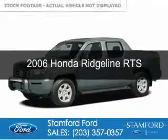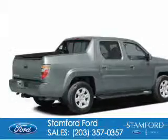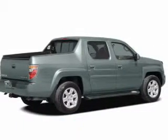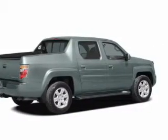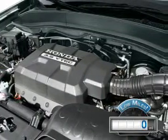This is a used 2006 Honda Ridgeline, powered by 4-wheel drive, a 3.5-liter 6-cylinder engine, and a 5-speed automatic transmission. With fewer than 1,000 miles, this vehicle is like new.